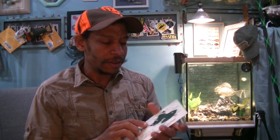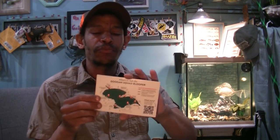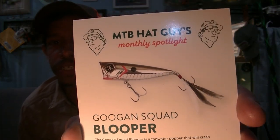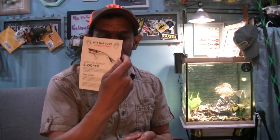We've also got a card. They normally have a little card in here to premiere a bait. In this case, it's the Guggen Squad Blooper, which is just a popper. They also have basically where to fish it — what structure to look for in your local water that becomes advantageous to catching bass on this topwater popper — which tells me there's going to be a Blooper in the box.